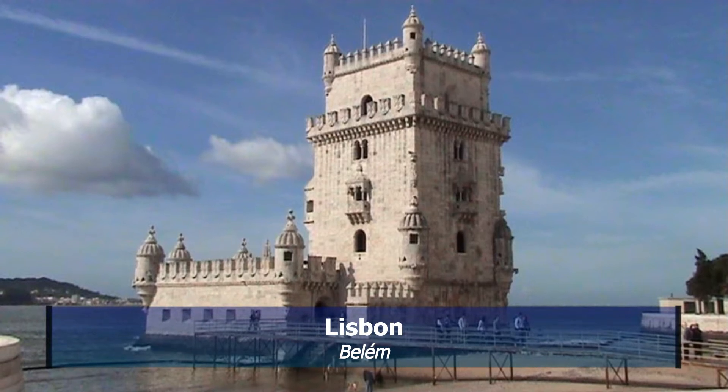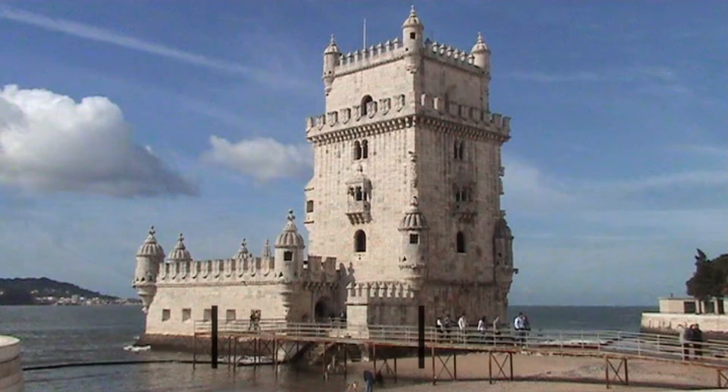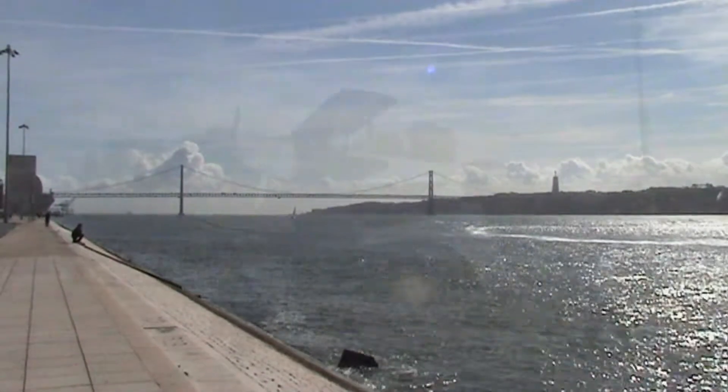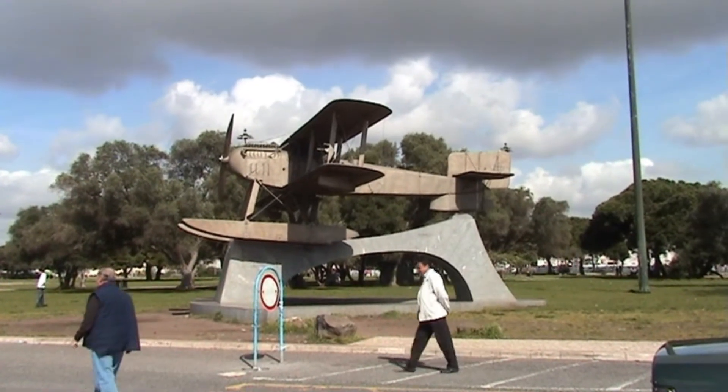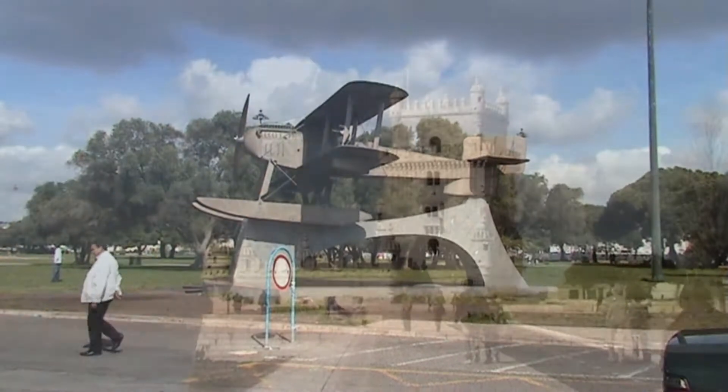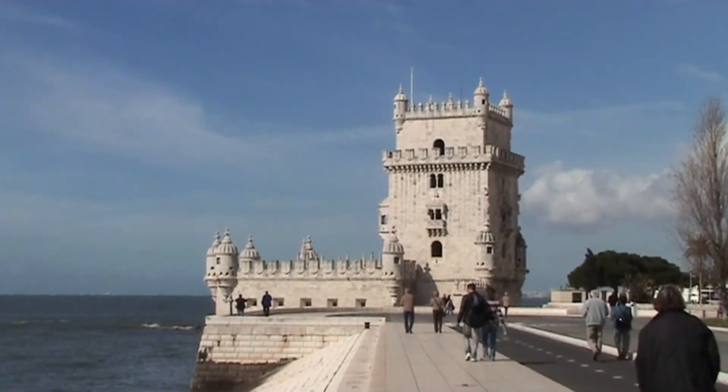The Torre de Bélem is a district in the Portuguese capital Lisbon. It is on the Tagus Estuary. At the big earthquake in 1755, Bélem was largely spared. Therefore, we find here today numerous historical sites.